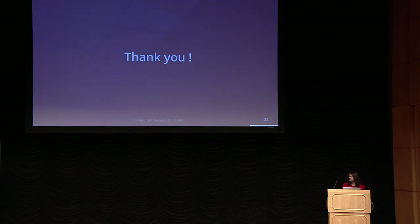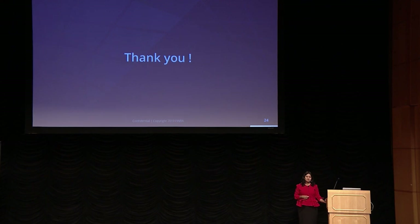With that, I come to the end of my session. Thank you all for listening in. I'll be around if you have any questions.